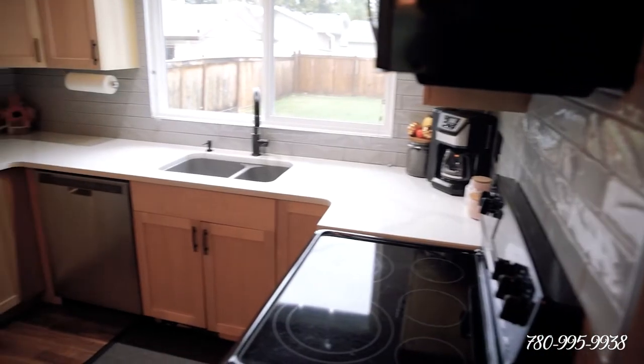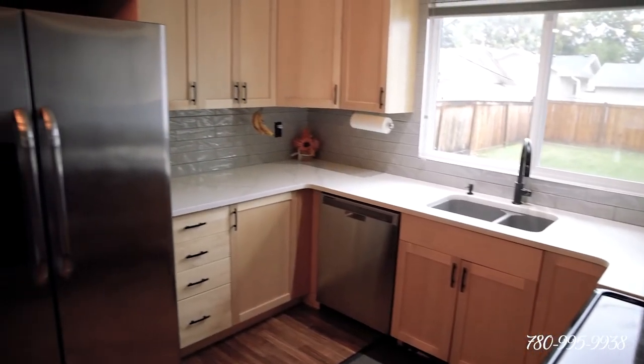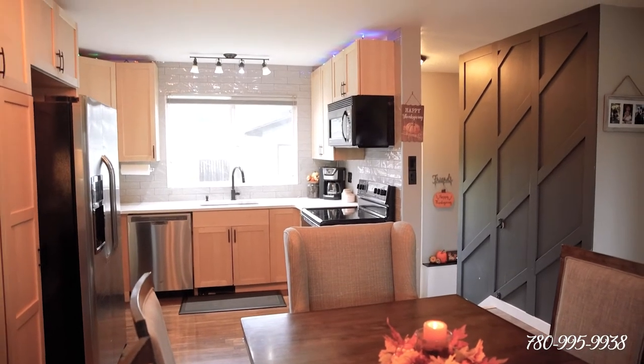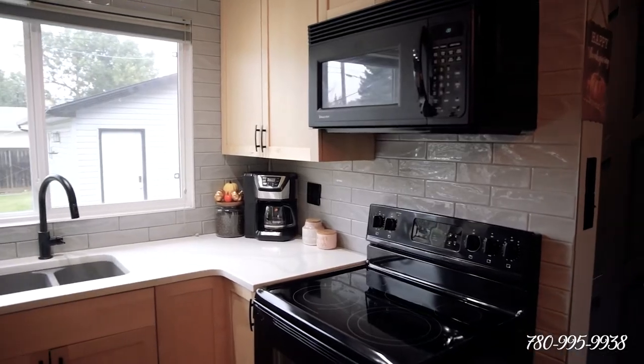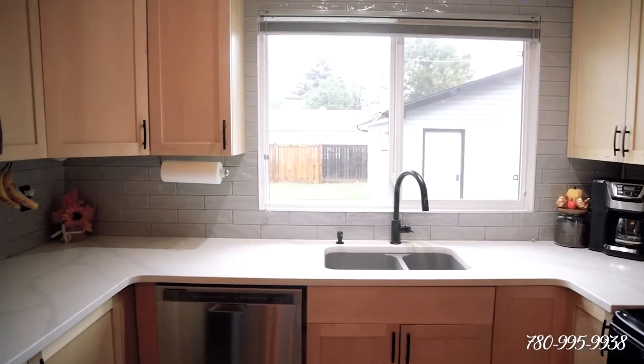But first let me talk to you a little bit about this kitchen. As you can see, tastefully updated behind me. We've got maple cabinetry, updated black hardware, quartz countertops, a fabulous subway style backsplash, and new light fixtures.